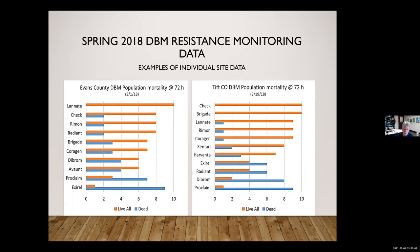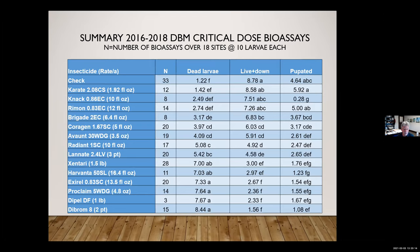Looking at an average over a number of sites, in the dead larvae column, anything with an A after it effectively said these were working. But look at how many compounds were not working well — everything from Lannate all the way up. This included a couple of Florida sites. We were also looking at the possibility of using NAC, a growth regulator.